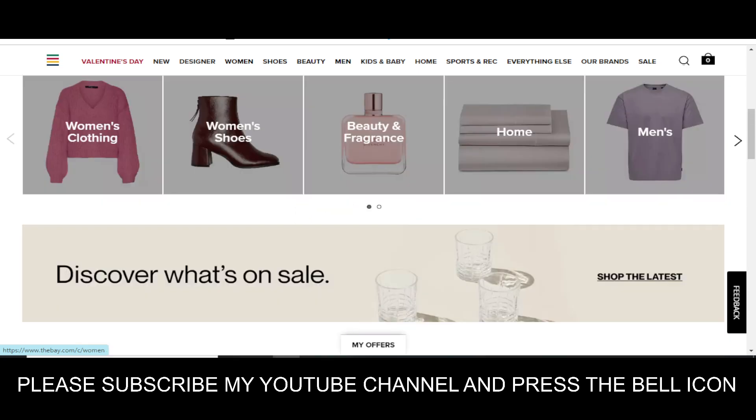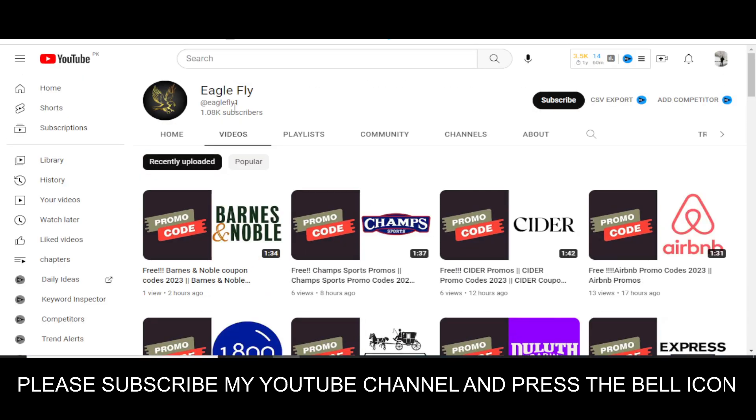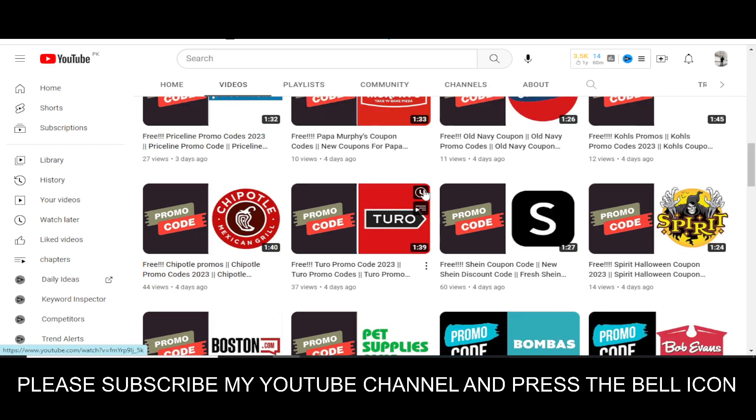In this YouTube channel Eagle Fly, I upload promo codes for so many other companies. Recently I have done videos on Coach, Airbnb, Express, 32 Degrees, Tillies, Cohorts, and so many others. Please visit my channel, watch my other videos, and get promo codes for many other companies.